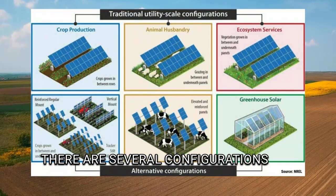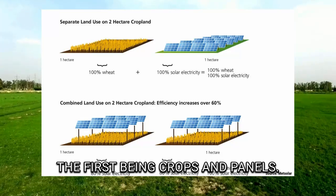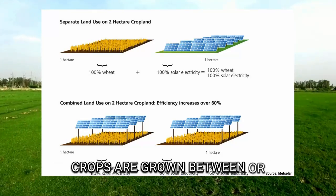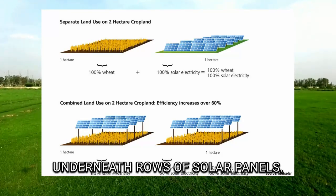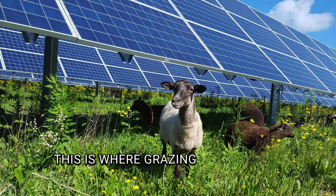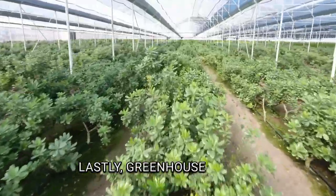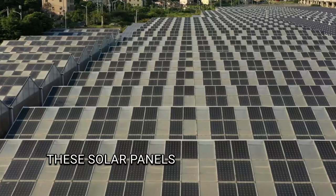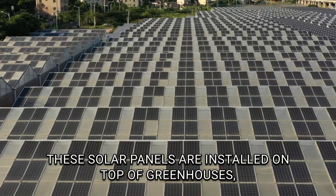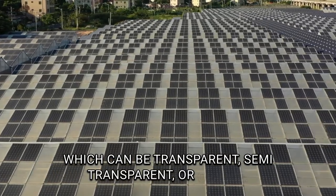There are several configurations for agrivoltaics. The first is crops and panels, where crops are grown between or underneath rows of solar panels. Another option is grazing and panels, where grazing animals like sheep and cattle maintain the landscape underneath the panels. Lastly, greenhouse panels, where solar panels are installed on top of greenhouses, which can be transparent, semi-transparent, or opaque.